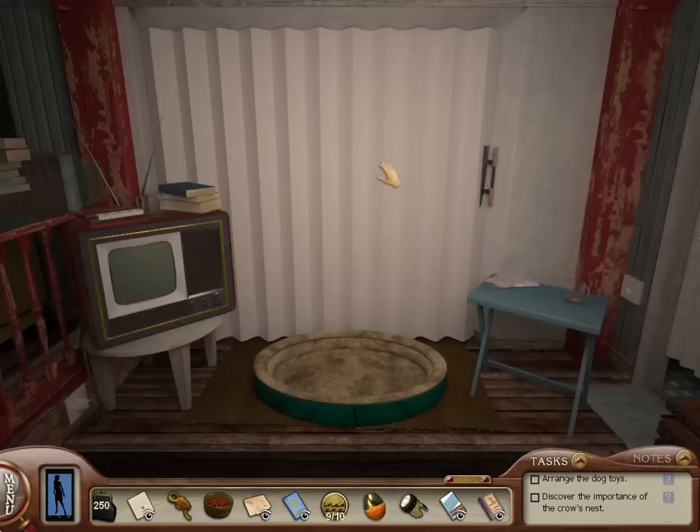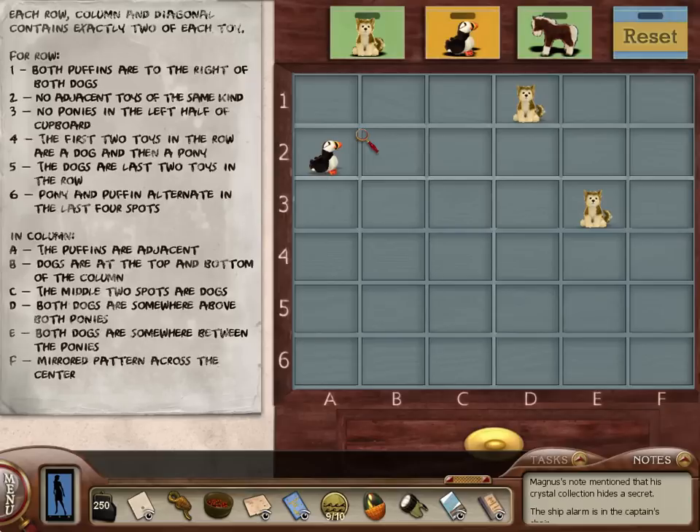We need to solve this dog toy puzzle. So let's see: each row and column and diagonal contains exactly two of each toy. This is kind of like Sudoku.